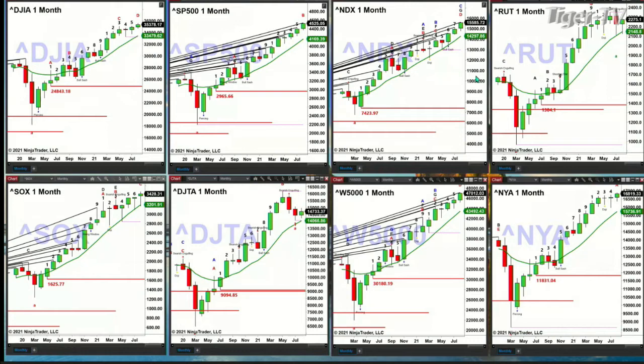The Wilshire 5000 is at bar number 6 of a TD9 count. The New York Stock Exchange is at bar number 5. Price is well above its prior TD9 count for both the Wilshire and the New York Stock Exchange, and that has led to the higher high — that's what the signal is here.